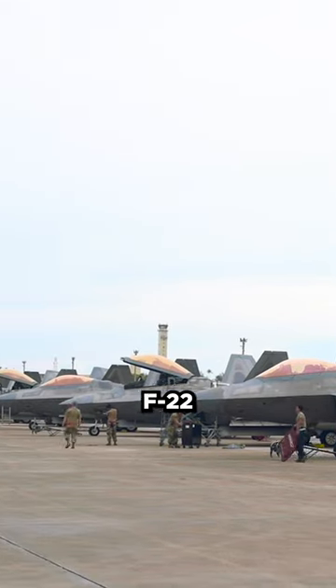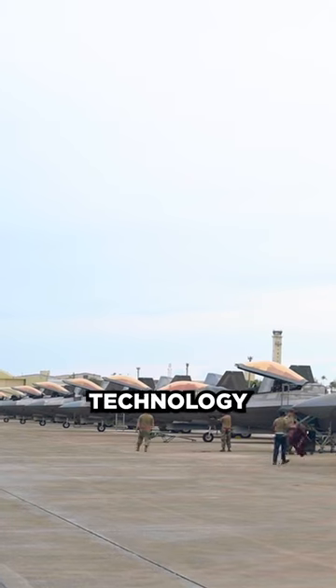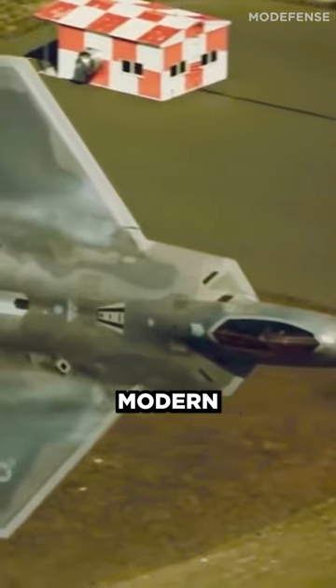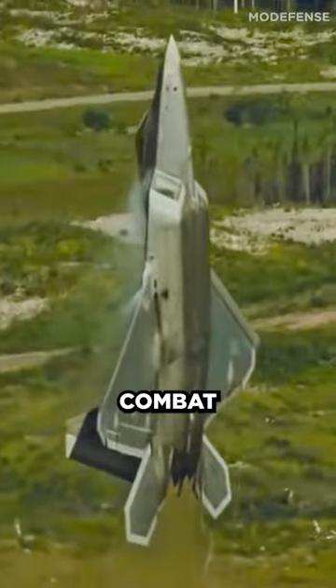The gold coating on the F-22 Raptor's canopy demonstrates the extent to which advanced technology has been integrated into modern military aircraft, enabling them to perform at their best in combat situations.